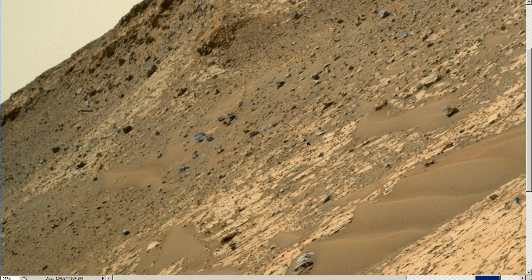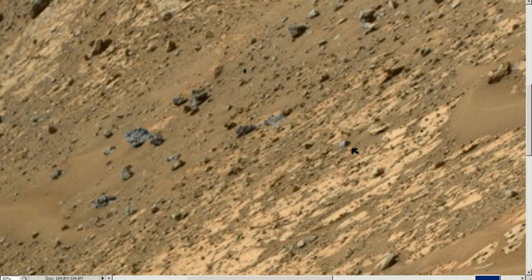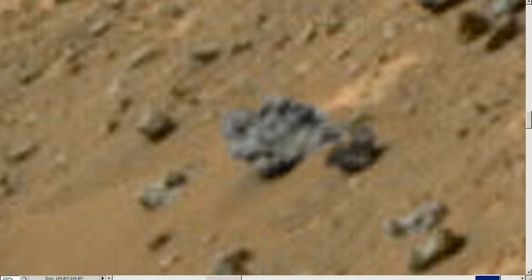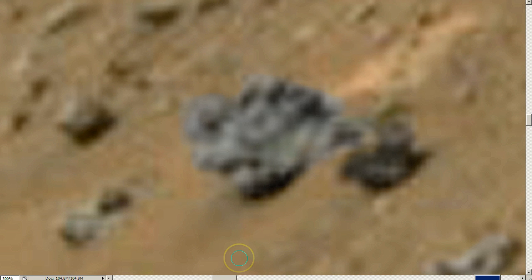There's objects everywhere. When I say everywhere, I mean all over this picture. If you were walking through here, you probably could not help but trip over an anomaly. I'm going to show you right here the main anomaly. I'm going to do another video, but this is the main one.